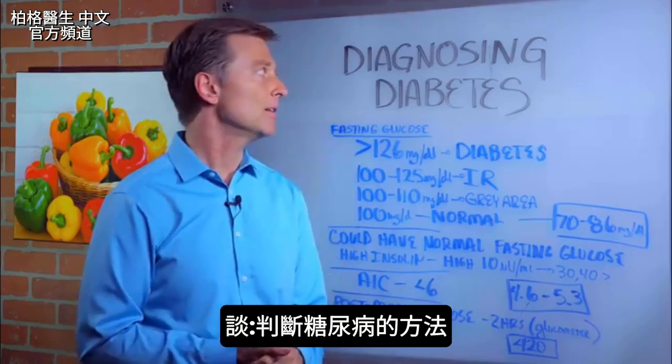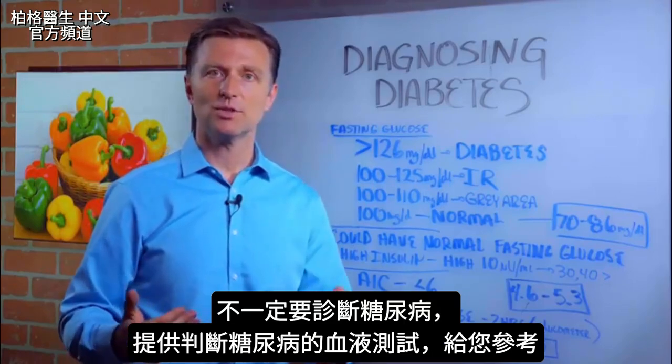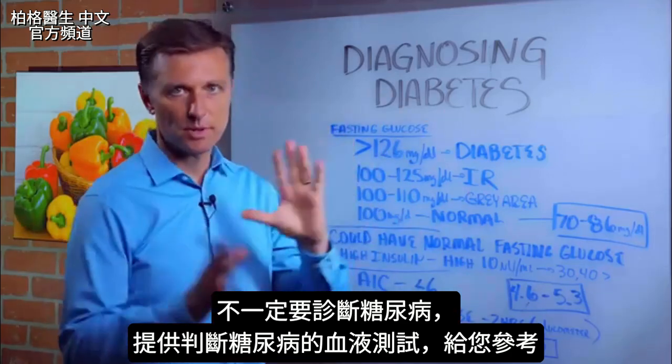Hello, Dr. Berg here. I'm going to talk about diagnosing diabetes. I'm not telling you that you should go out and diagnose diabetes, but if you wanted some information on some of the values and blood tests to determine diabetes, that's what I'm going to talk about.